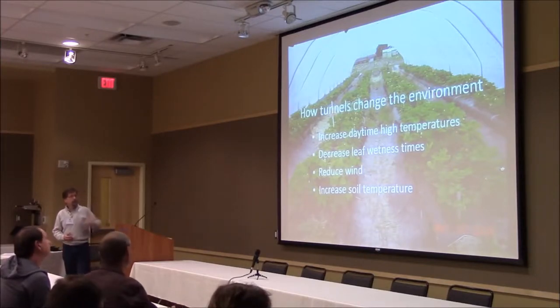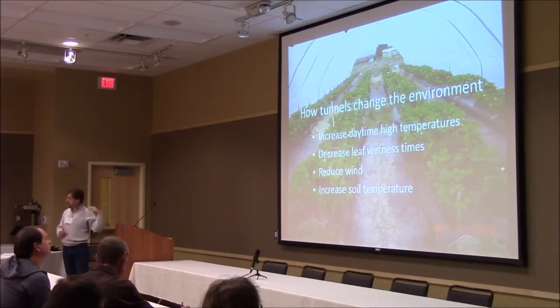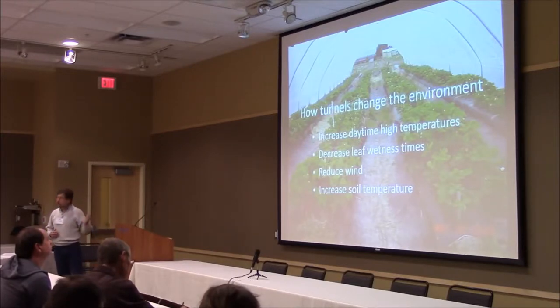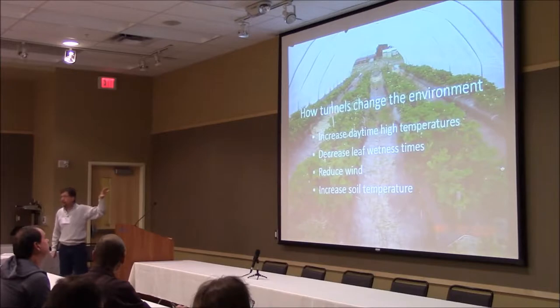Tunnels reduce the wind, obviously. They also increase the soil temperature. You get a bit of boost in soil temperature by using a mulch bed, especially if you're using black plastic. But you also get a boost in soil temperature by using the tunnel, because those daytime temperatures are higher. As you go through the season that tends to accumulate, so in the tunnel that increased soil temperature will often mean you'll start harvesting a little bit sooner — maybe five to seven days earlier.